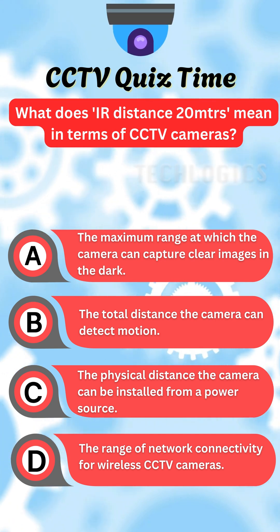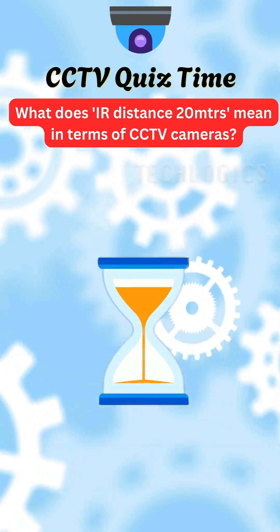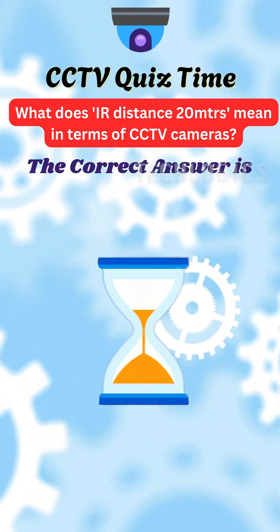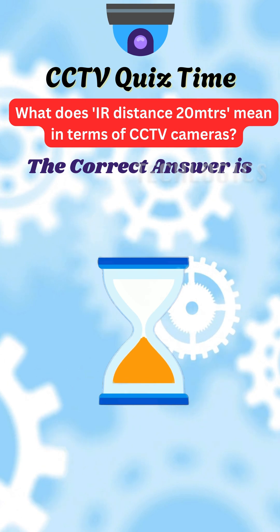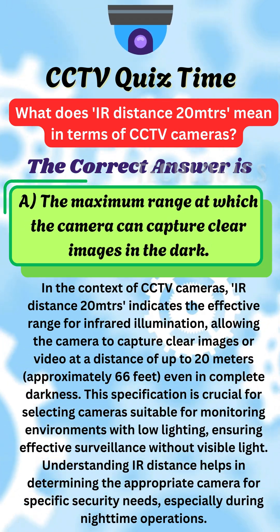Do you have the answer? Let's see if you guessed correctly. Here's the answer you've been waiting for. The correct answer is A: the maximum range at which the camera can capture clear images in the dark.